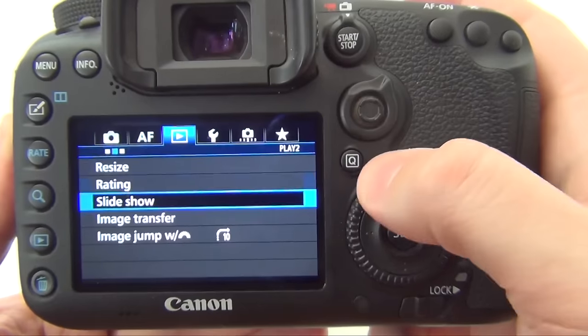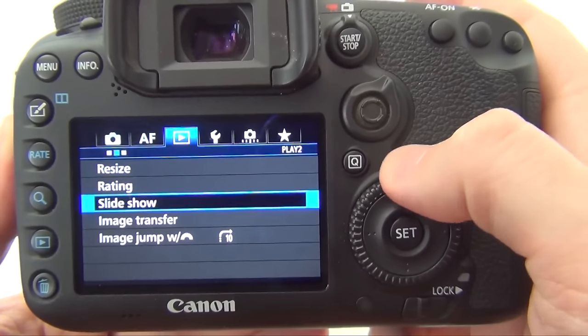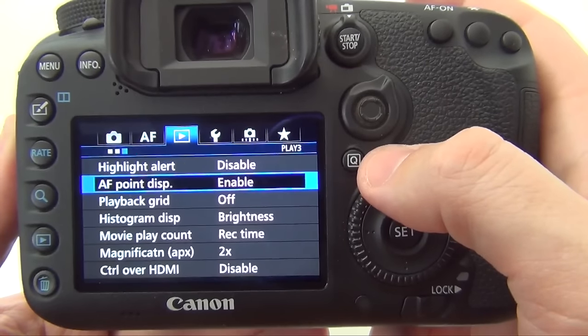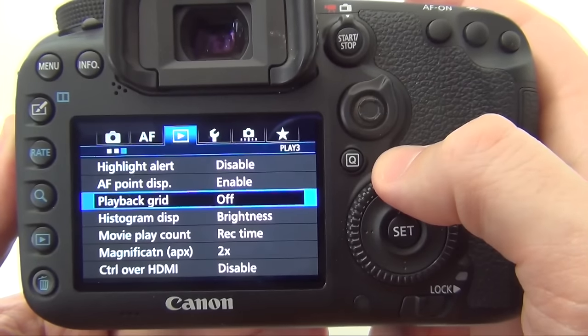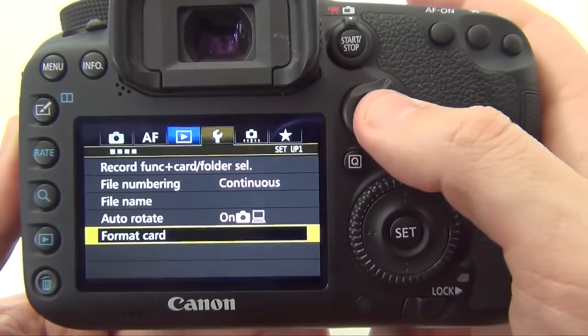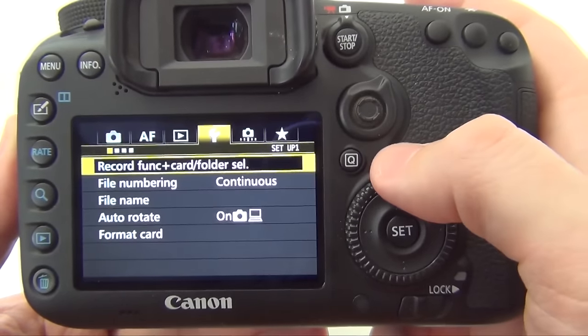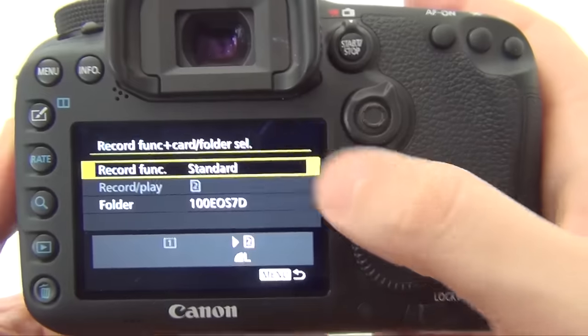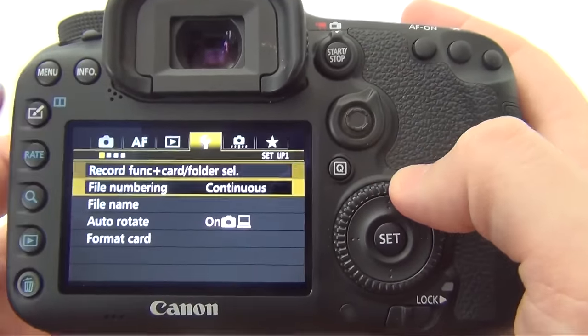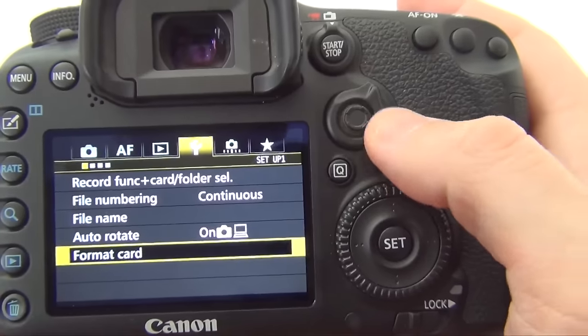We have resize, rating, slideshow, image transfer, image display jump, highlight alert, focus point display, playback grid, histogram, movie play count, magnification, and control over HDMI. The next tab refers to camera settings: record function, card holder selection to switch between CF card and SD card, file numbering, names, auto rotate, and format card.